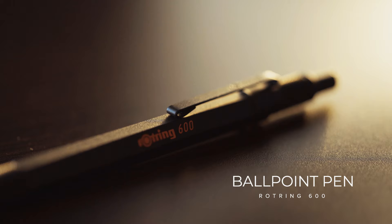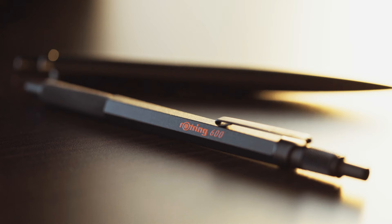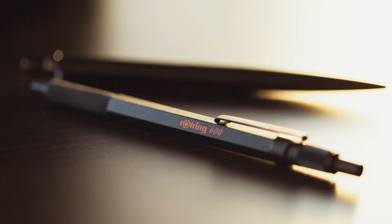Secondly, from a company I only recently discovered, this is the Rotring 600. Just a little bit more money than the Parker, this thing is built like a tank — it's got a full metal hexagonal body with knurling at both ends. This is just the pen that any engineer would dream of.